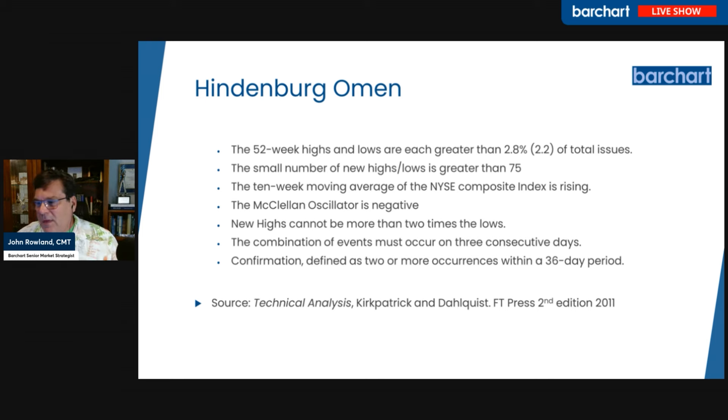A 10-week moving average of the composite must still be going up. The McClellan Oscillator, which is a breadth indicator, must be negative. And then there are some curve-fitting conditions: new highs can't be more than twice the new lows, all these events must occur within a three-day consecutive period, and the omen must appear two or even three times within a 36-day period to truly signal a sell-off.